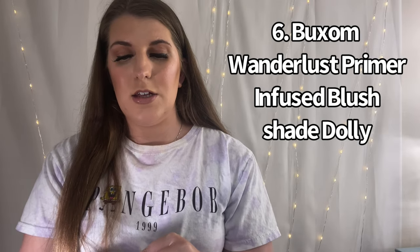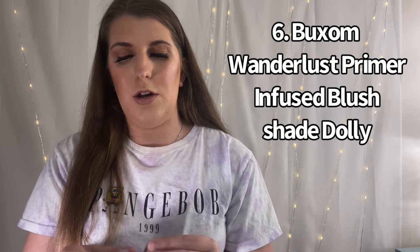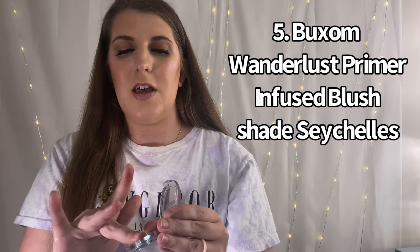Number six and five are Buxom blushes — probably the most expensive ones I have, but I absolutely love them. Number six is Dolly — these pans are really nice for traveling. And number five is Seychelles — one of those bronzy-looking ones, but it's so pretty.